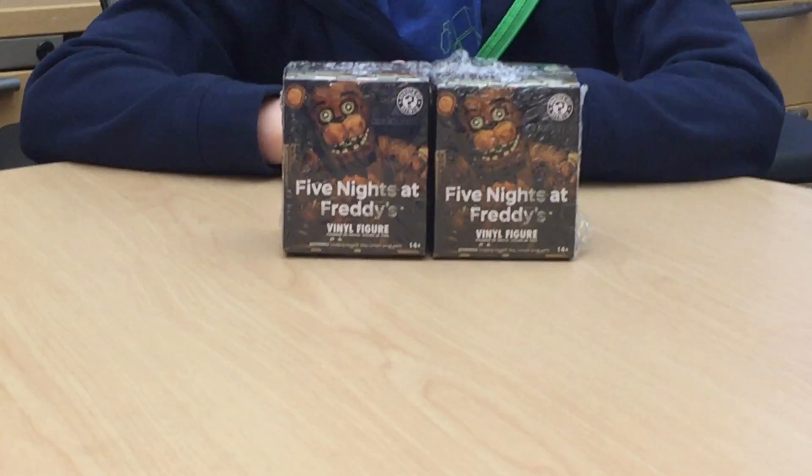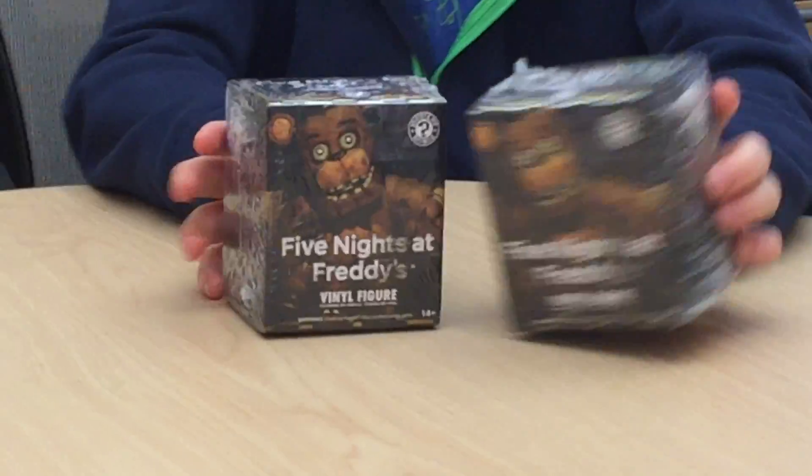Hey everybody, this is Rebel Cheat and today we're gonna be unboxing Five Nights at Freddy's Final Figures.